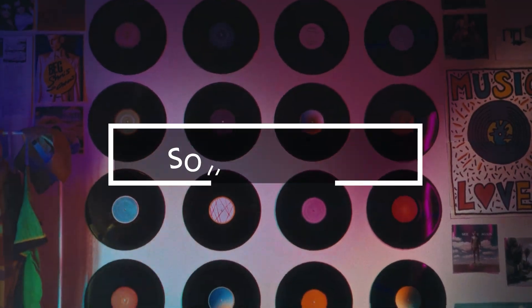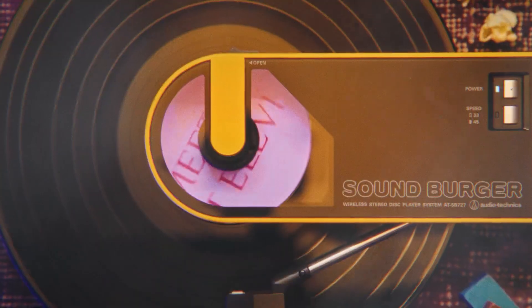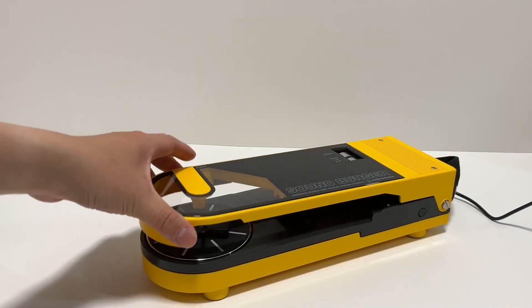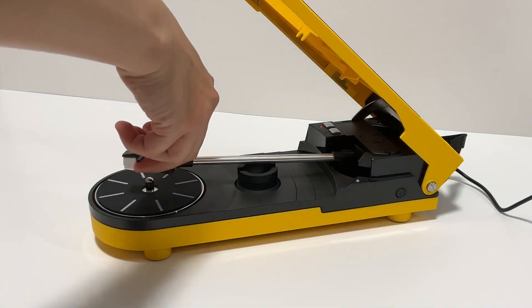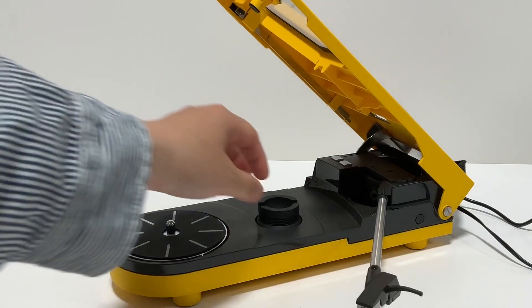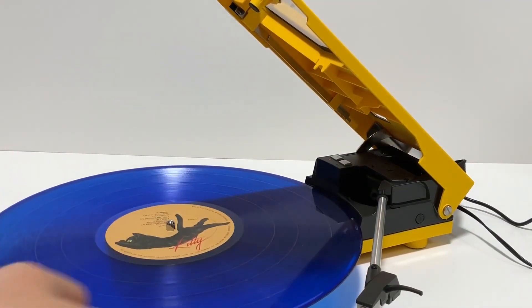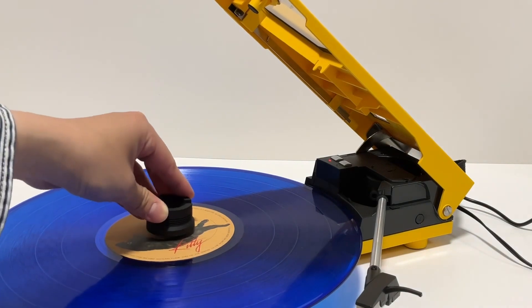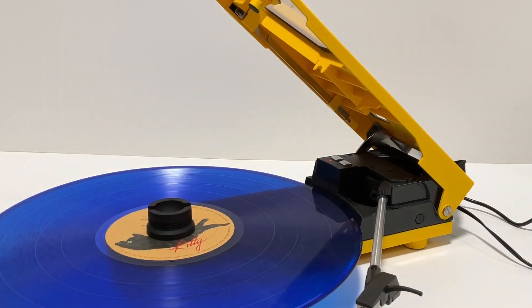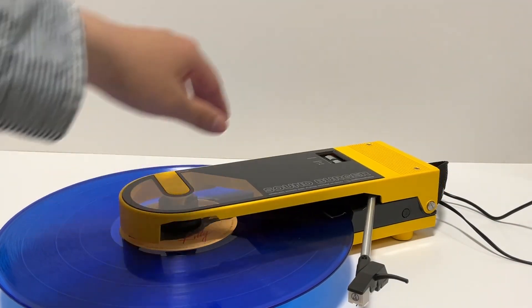Vinyl enthusiasts, rejoice — the Soundberg turntable makes a comeback after 40 years. It plays 33 and 45 RPM records and offers around 12 hours of wireless music playback with Bluetooth support. The dynamic balance system enhances needle pressure, adding to the audio pleasure. Priced at $244, it also connects to wired speakers via a 3.5mm jack, offering a nostalgic yet modernized music experience.